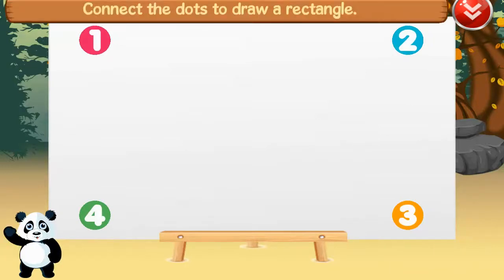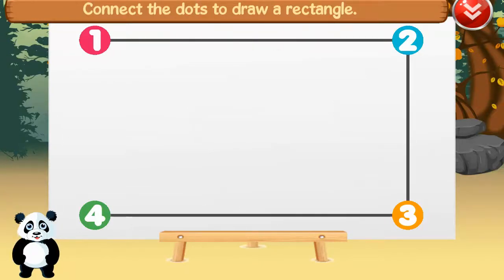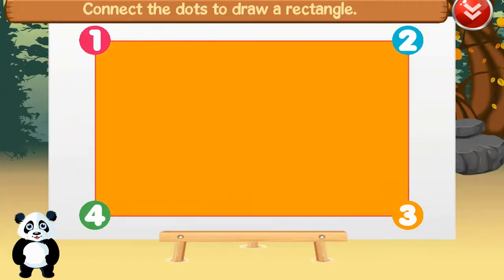Connect the dots to draw a rectangle. One, one, two, three, four, rectangle. A rectangle has four sides, two long sides and two short sides. Well done!